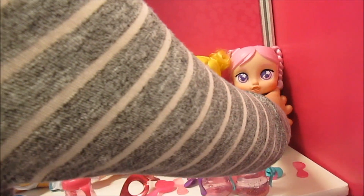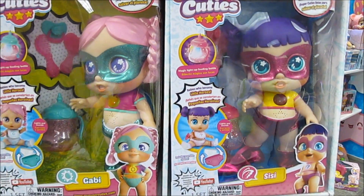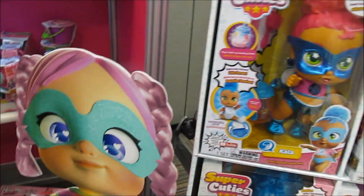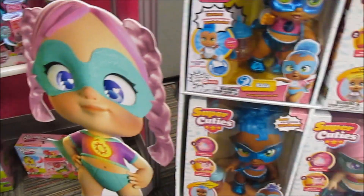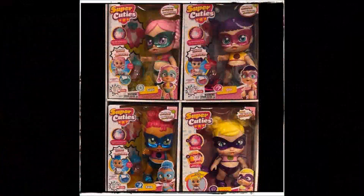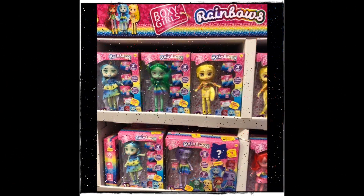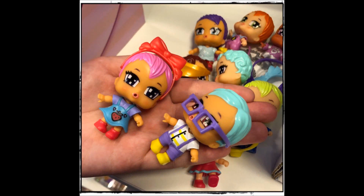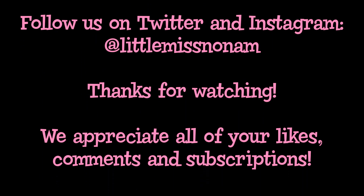They have brushable hair and this is how they're packaged. There are going to be webisodes for these as well, and here's one of the Super Cuties in her animated form so you can watch them online. Thank you so much for watching!